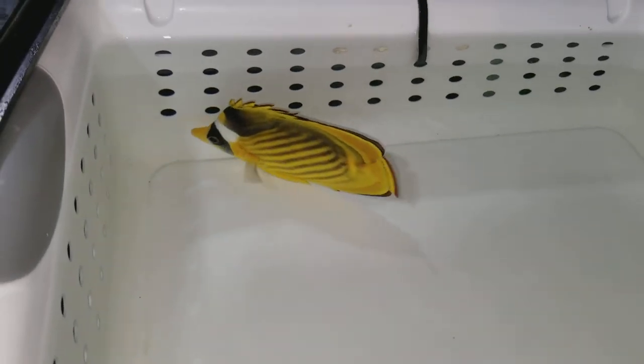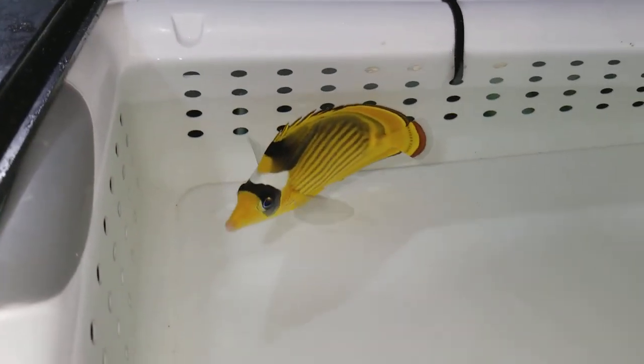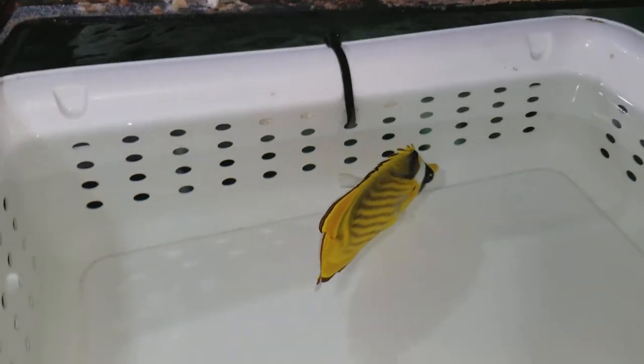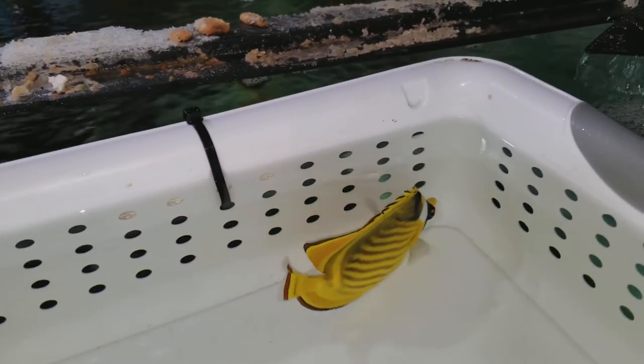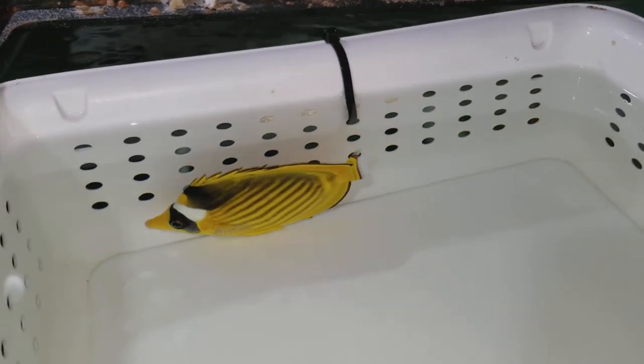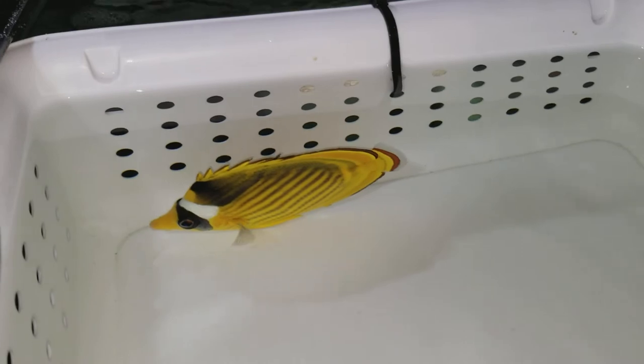Hey everyone, how you doing? It's Ted with The Reef Corner. We are putting up a video of a Red Sea Raccoon Butterfly, measured four and three-quarter inches — actually slightly over four and three-quarter inches. It was eating well at the wholesalers.